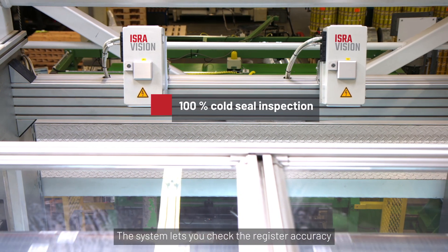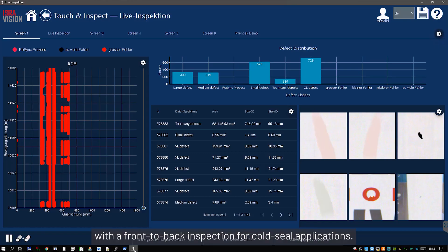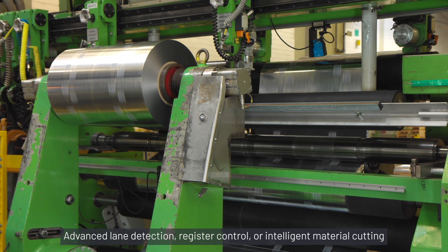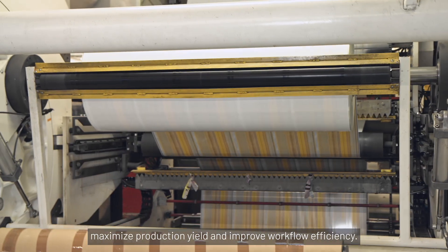The system lets you check register accuracy with a front-to-back inspection for cold seal applications. A comparison against a client PDF proof ensures quality according to defined standards and tolerances. Advanced lane detection, register control, and intelligent material cutting maximize production yield and improve workflow efficiency.